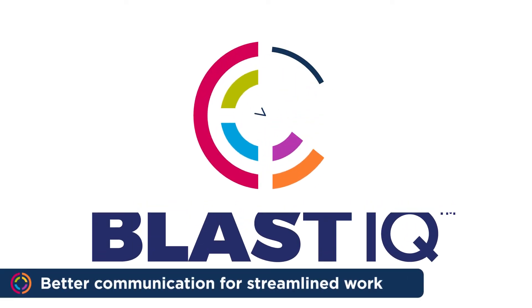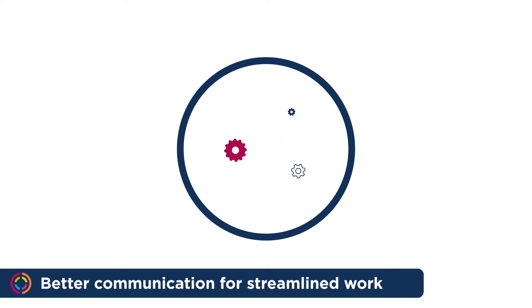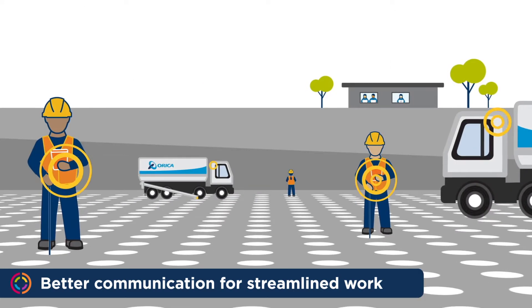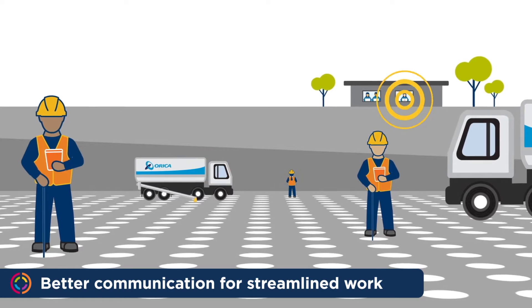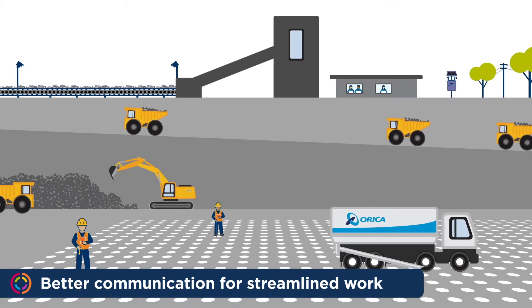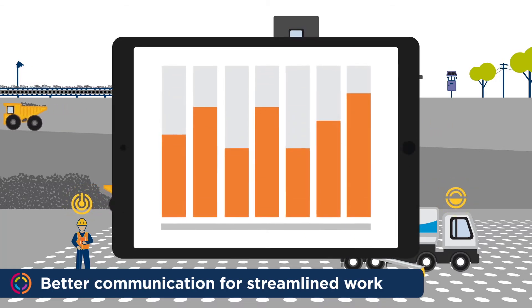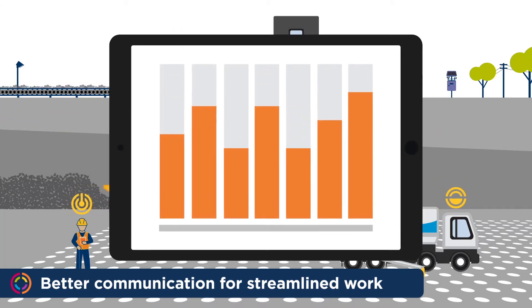Next generation Blast IQ saves you time, improves accuracy and enables your team to streamline their workflow. The critical steps of the drill and blast process are digitized and connected. Engineering and operations teams can send data in real time, and leaders can see the progress of the process at any time.